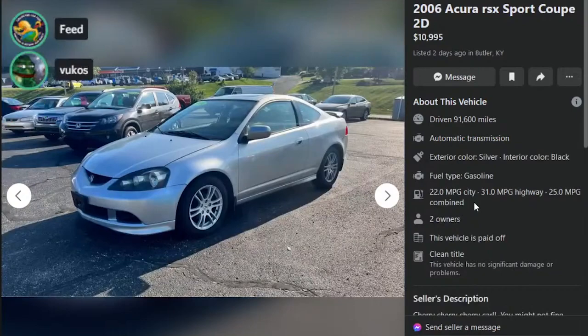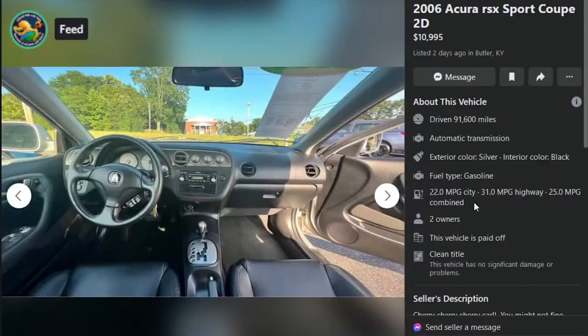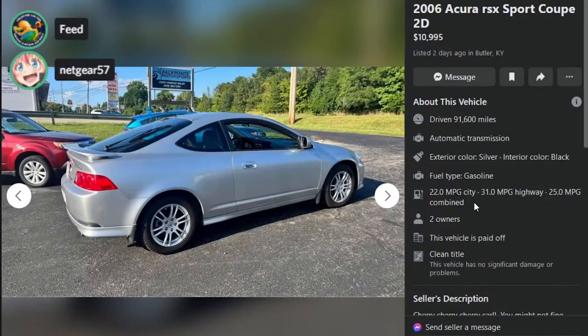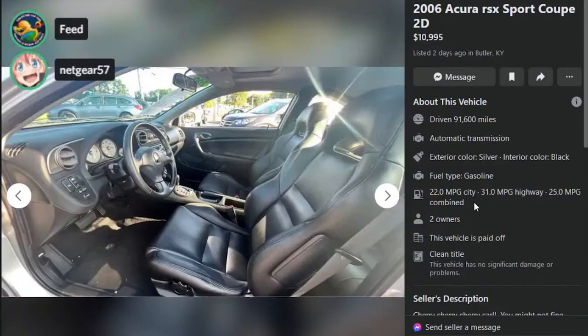This one is the 2006 Acura RSX Sport Coupe, $10,995 for a base model with 91,600 miles and an automatic transmission — that's an F. It's in good shape, but that's way too much. It's like a trade-in on a dealer lot. The rear bumper looks like a different color. It's just too much money for a base auto, especially automatic.